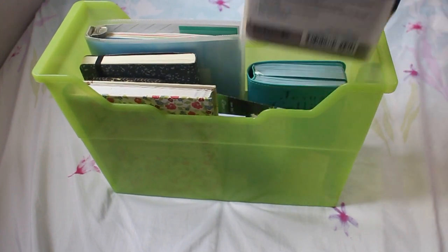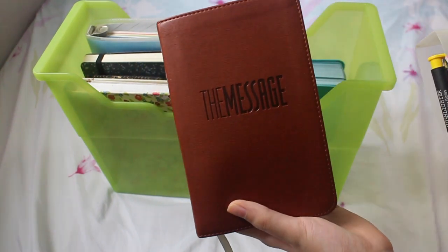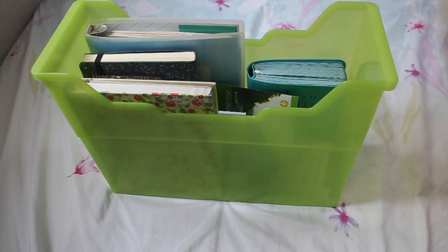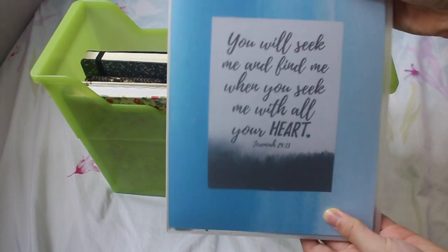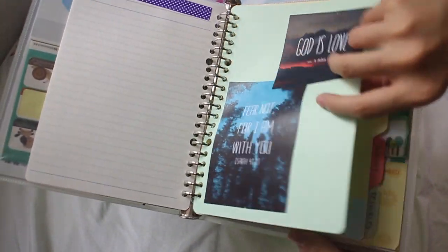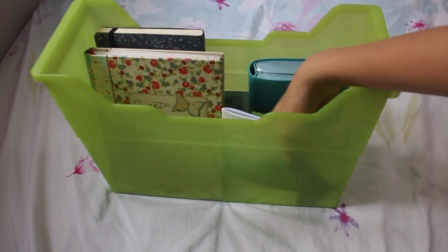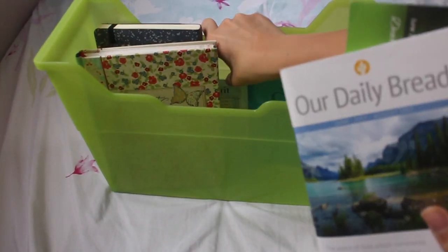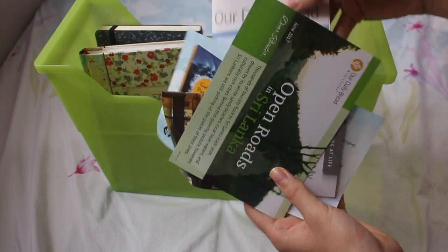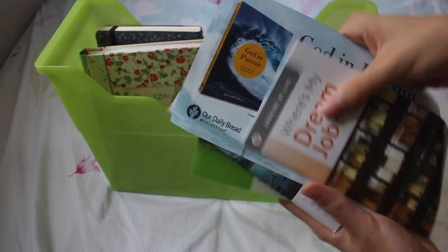The second thing I have is my Bible — it's The Message — and on the side I clipped in a clip and put my highlighter in it so I can have it with my Bible whenever I need it. The third thing I have is my prayer journal; I've made a video about this before so you can find it on my channel. And I also have a bunch of little booklets from Our Daily Bread — their devotionals and other resources — which I keep in here in case I need them.